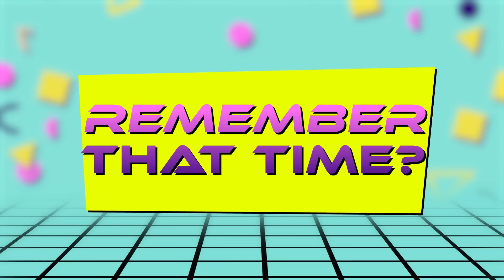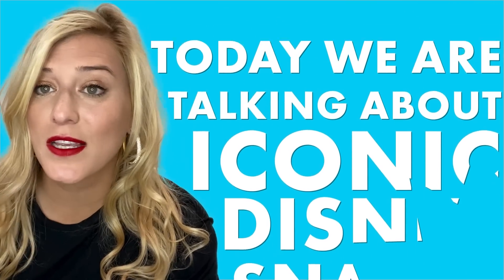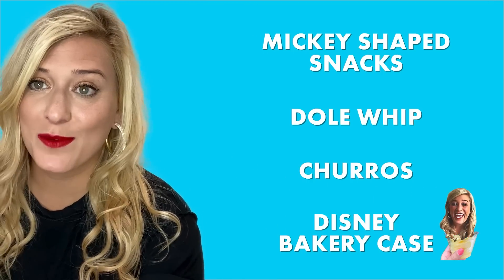Remember that time you had dreams about a Mickey bar? Today we are talking about iconic Disney snacks — Dole Whips, churros, Mickey-shaped things, and cupcakes and other bakery case items.